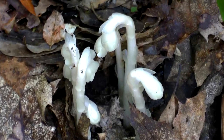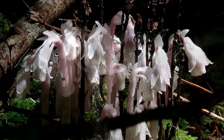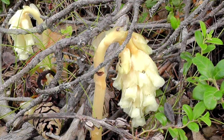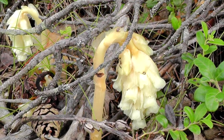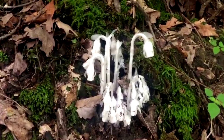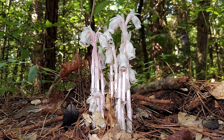Monotropa uniflora is a ghost plant that doesn't need sunlight and gets energy from the flora it's growing on. In return, the plant produces and nourishes the one it's growing on with nutrients. Monotropa uniflora flowers from early summer to early autumn and is found in mature, moist, shaded forests.